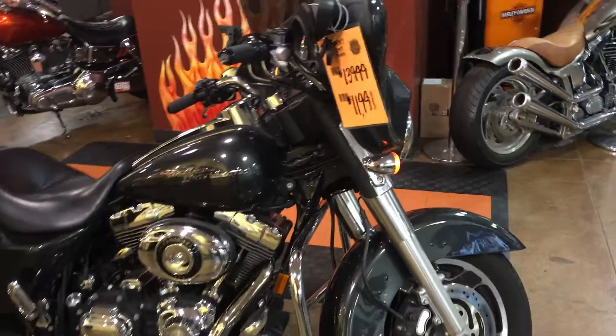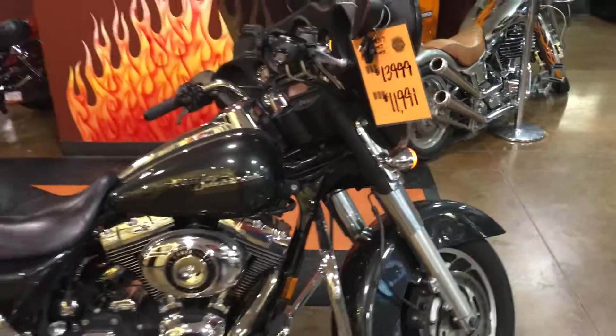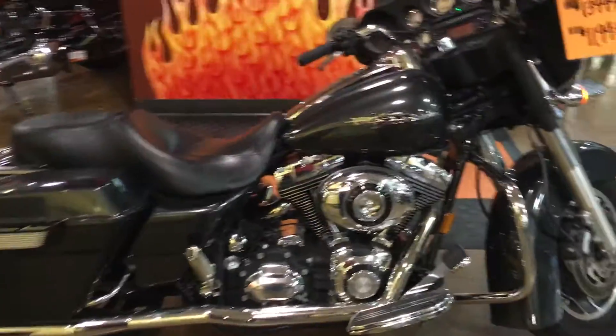Come check out this '07 Street Glide, Charcoal Thrill, Jansen Hines exhaust, custom grips — ready to roll.